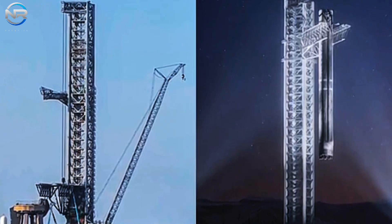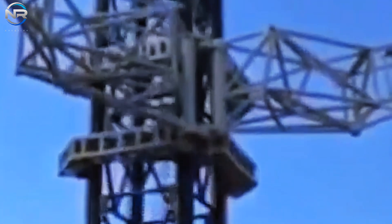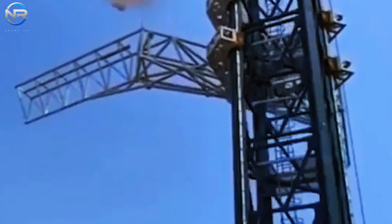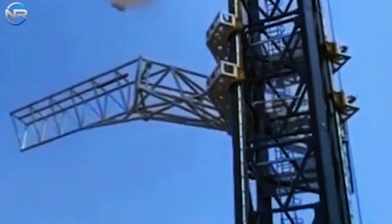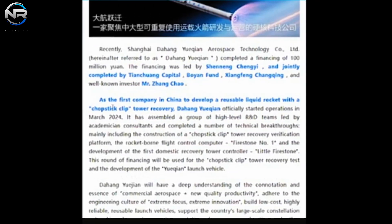Like the SpaceX tower, the structure features a modular steel frame, as well as a chopstick system designed to lift, lower, open, close, and rotate around the booster — nearly identical to the SpaceX setup. At first glance, the tower's resemblance to the SpaceX design might raise questions about its authenticity. However, it is entirely real. Cosmo Leap has affirmed multiple significant technical advancements in previous funding reports, encompassing a verification platform for chopstick clip tower recovery and a flight control computer designated as Firestone No. 1, as well as China's first domestically manufactured tower recovery controller, Little Firestone.